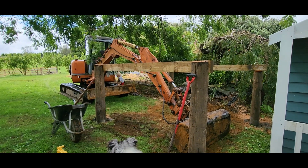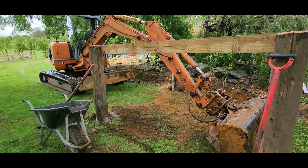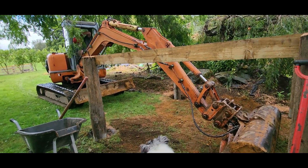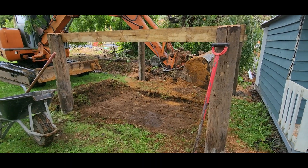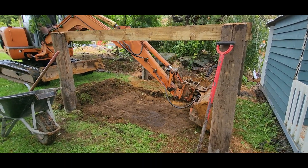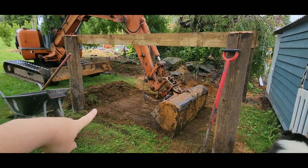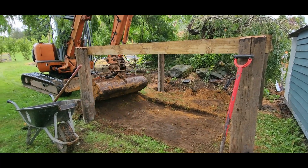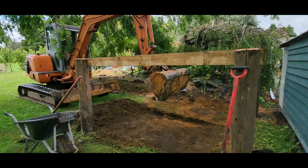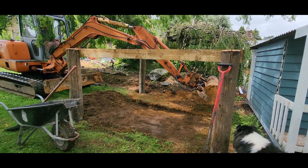Jayden just grabbed the digger to level out the sandpit area — he was going to hand dig it but decided it was way quicker with the digger. The sandpit is slightly higher at one end so he just needs to bring it down a little. Way quicker doing it this way than with a spade.